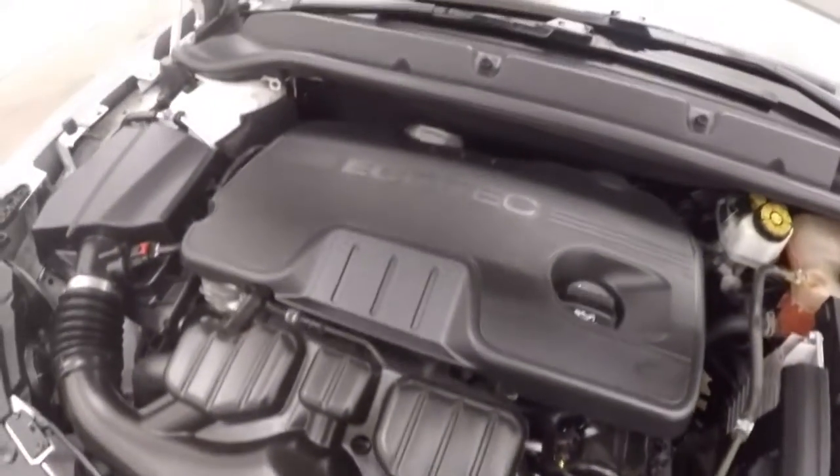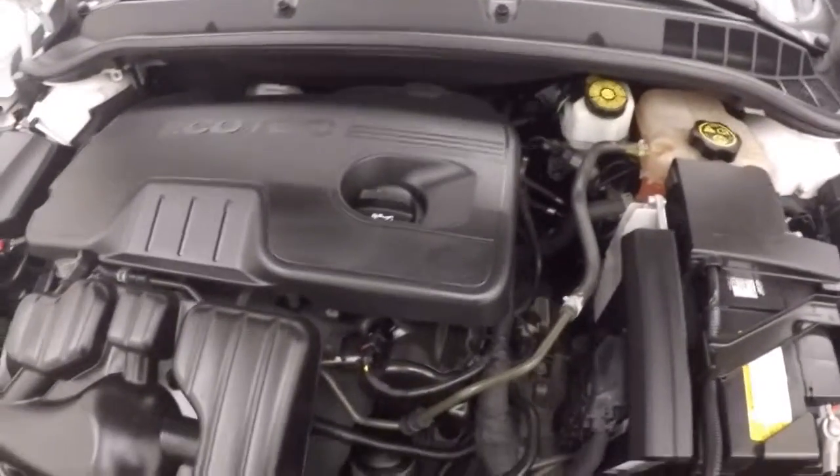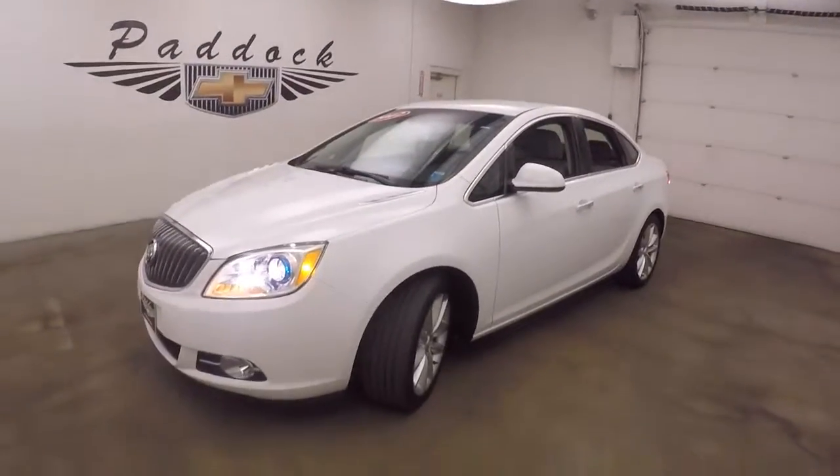2.4 liter — nice and strong, good on gas, plenty of power. 2012 Buick Verano.